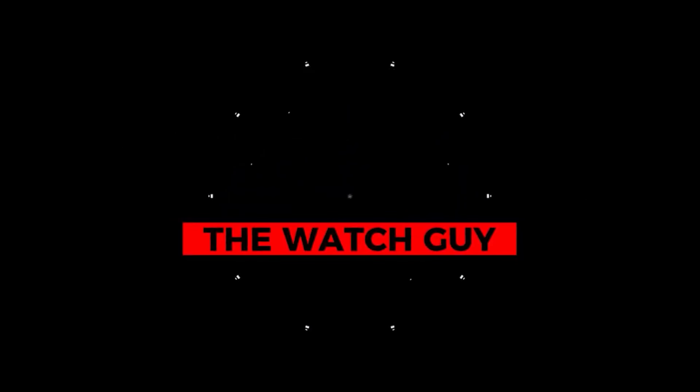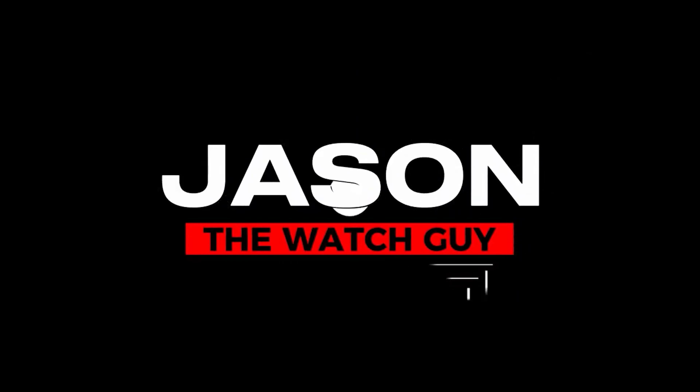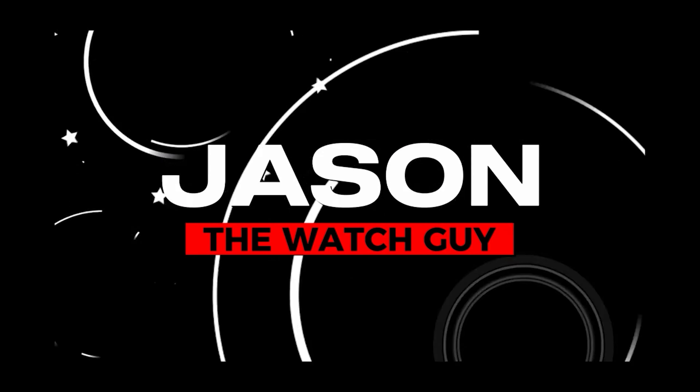I haven't unboxed a watch on the channel for literally months now, but today I'm going to make an exception because I've got a brand that I really think you need to be introduced to. Hi guys, my name is Jason and I am your watch guy today. Today I am unboxing a new release from Monroe.